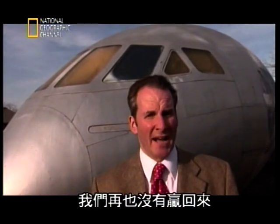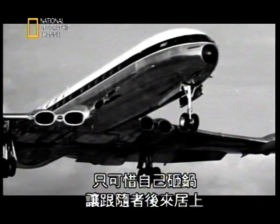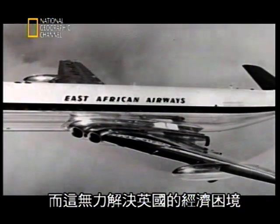For the Comet as a machine, the cure was straightforward — a thicker, stronger skin, rounded windows, and improved engines to carry the extra weight. But for the Comet as a commercial airliner, it was already too late. The time lost fixing it handed the Americans the lead in commercial jet aviation — we never won it back. The de Havilland Comet was a great trailblazer, but sadly, it blazed a trail that others alone would follow, and it was not the solution to Britain's economic woes.